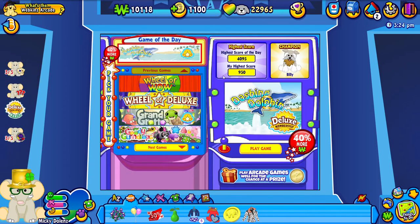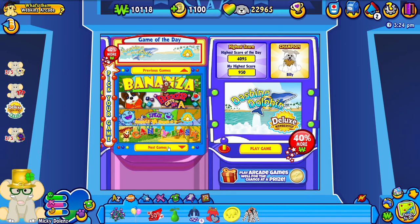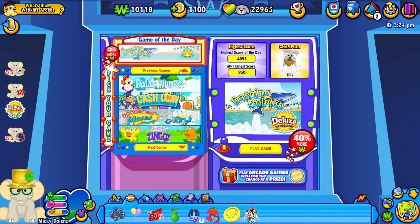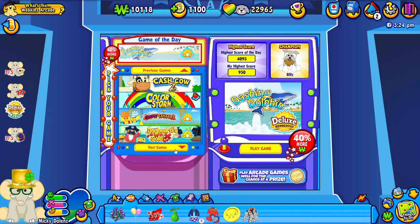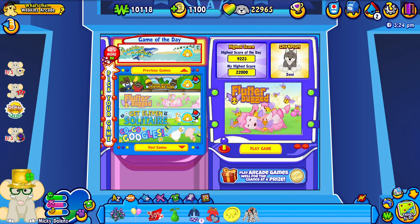All right, so we played the Wheel of Wow, the Wheel of Deluxe, the Wishing Well, Jumbleberry, and Spree. So now why don't we just randomly go ahead and play one of the games to show them off. I think we're gonna play Flutterbugged. That is Kindle's favorite, but Mickey also likes this game. Also congratulations to Zwei for getting the high score of today.